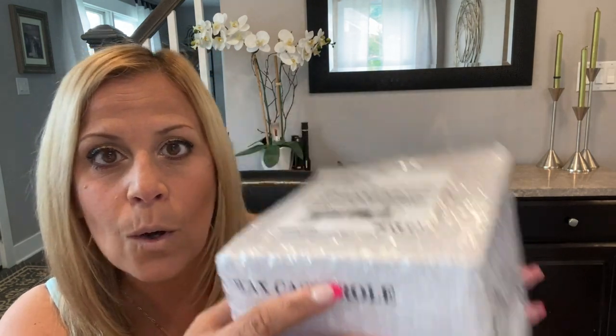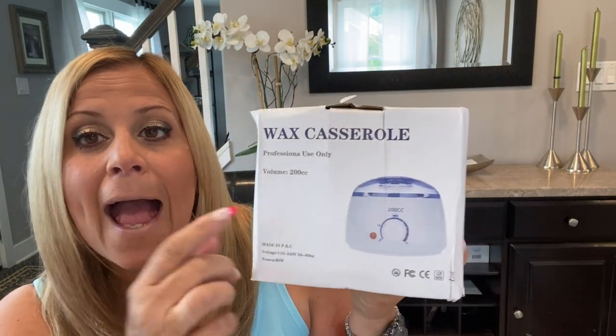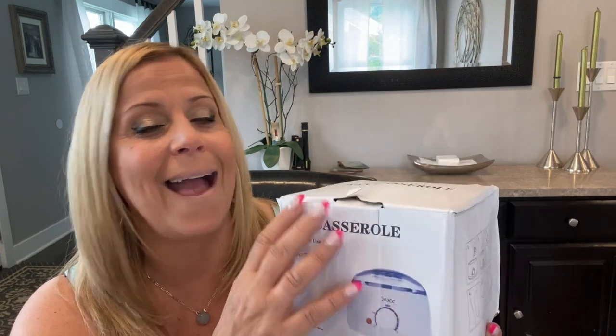I'm excited about this next item. I get my eyebrows waxed maybe once a year, and then I just continue plucking. Since menopause I've got a couple of little hairs growing — two little hairs here — and I like to keep this area clean and waxed. So I decided to get one of these wax heaters. This is called a wax heater — or as the box says, a 'wax casserole,' which makes me laugh. It does say professional use only, which I am not — I am not a cosmetologist at all. So I hope I don't burn my face. The box came a little bit crushed, which I don't like.